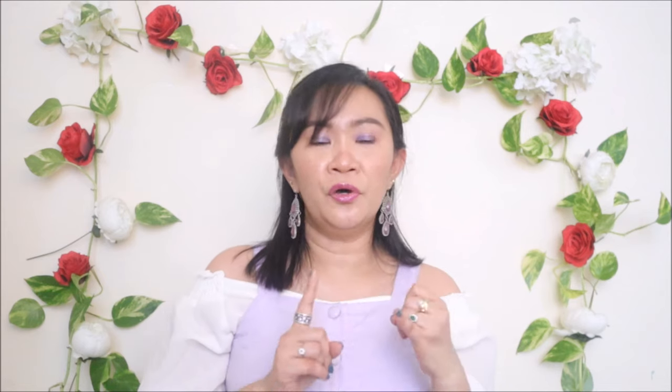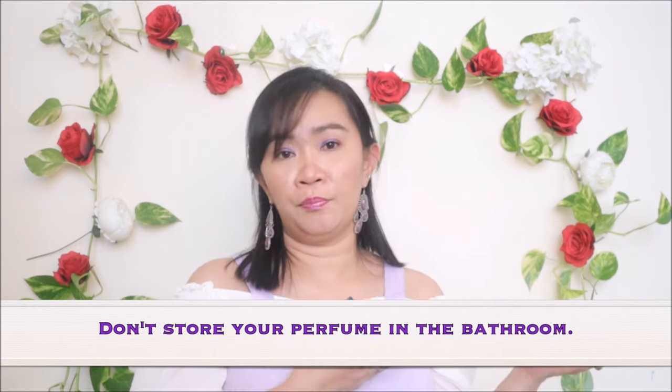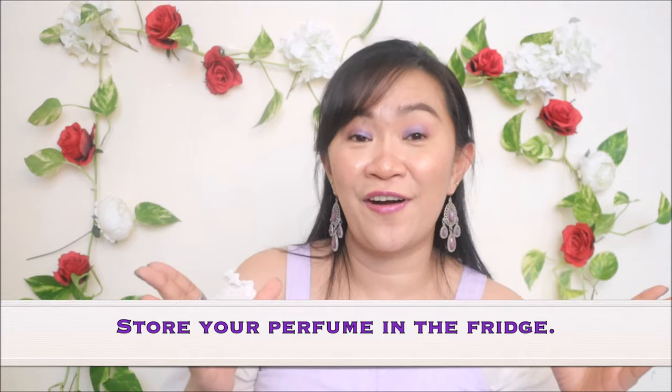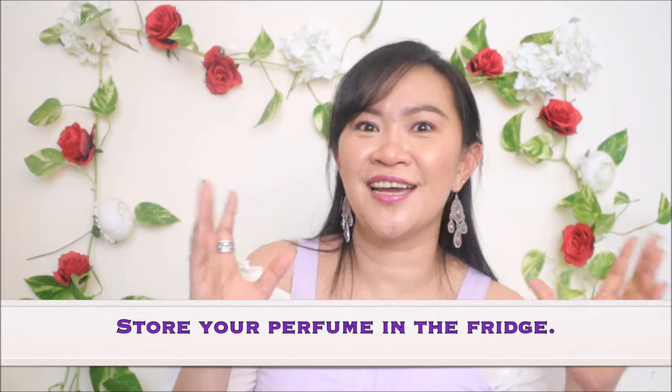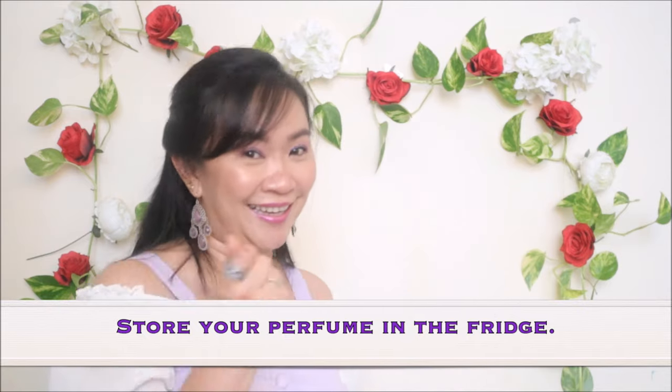Now for the no-no's. Number one: do not keep your perfume in the bathroom, even if you have a cupboard in there. The bathroom is considered the graveyard for perfumes. And lastly — this may sound weird but many perfume collectors do this — keep your perfume in the fridge, as in the refrigerator. Some collectors have big refrigerators specifically to keep all their perfumes in good quality.